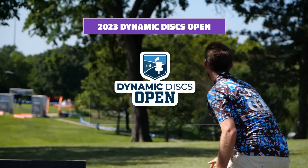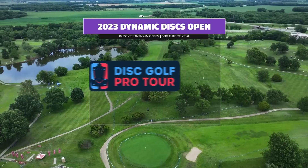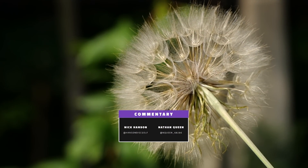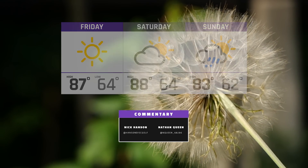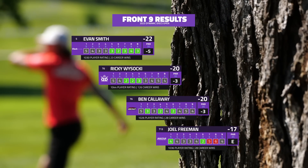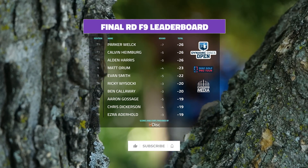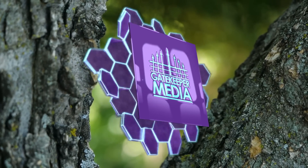Welcome back disc golf fans to the final nine of the 2023 Dynamic Discs Open here at Emporia Country Club in Emporia, Kansas — a Disc Golf Pro Tour Elite Series event. Final nine holes. Evan Smith making a push. I'm Nathan Queen, again joined by Nick Hansen. This back nine is gonna be a good one. Evan had five birdies in a row to close out the front nine, putting pressure on the lead card.